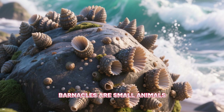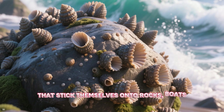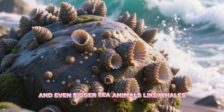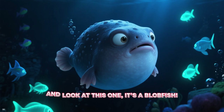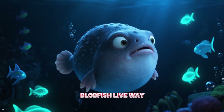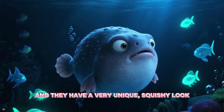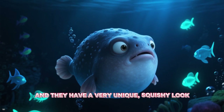Barnacles are small animals that stick themselves onto rocks, boats, and even bigger sea animals like whales. And look at this one — it's a blobfish. Blobfish live way, way down in the deep ocean, and they have a very unique, squishy look.